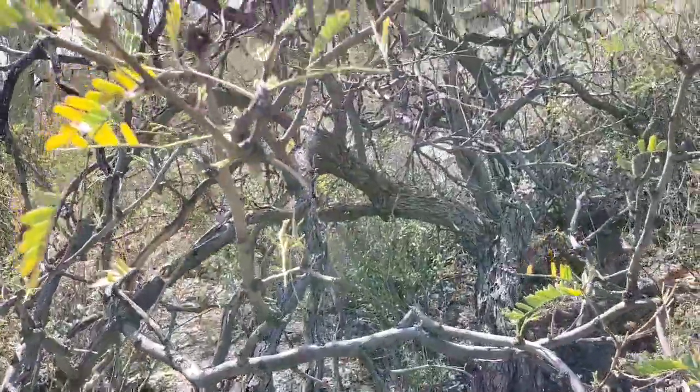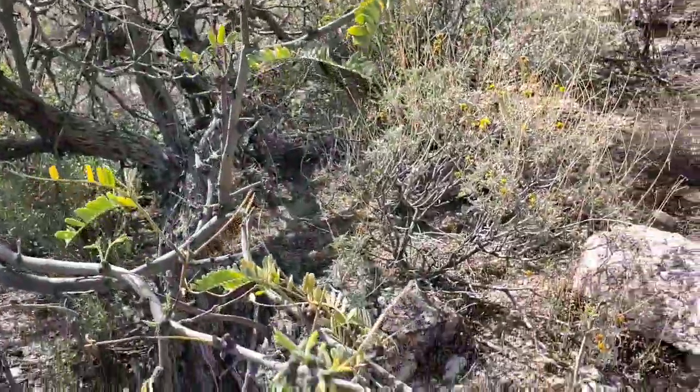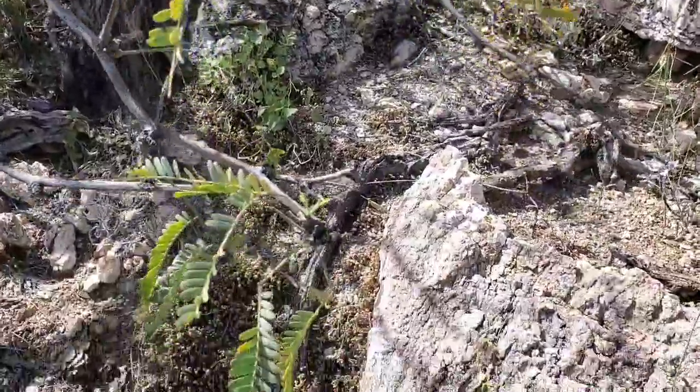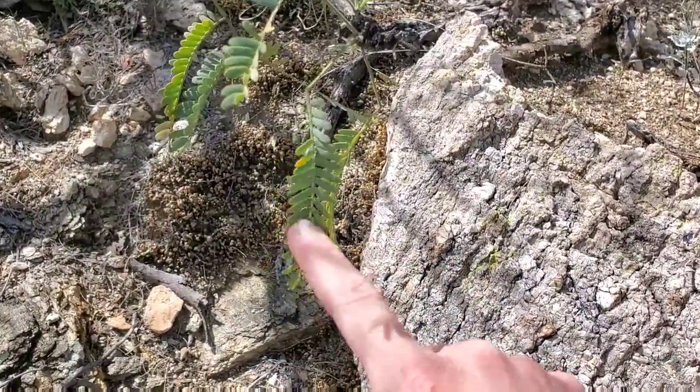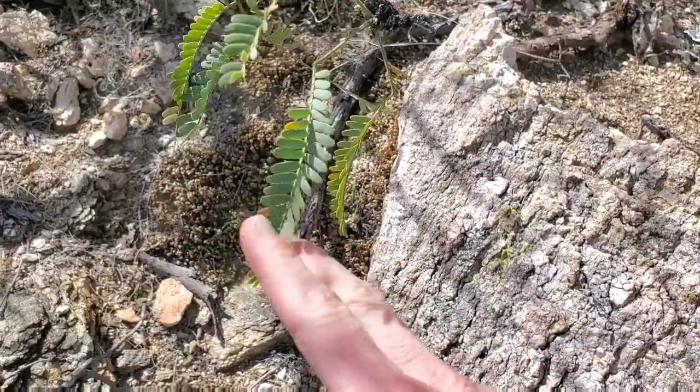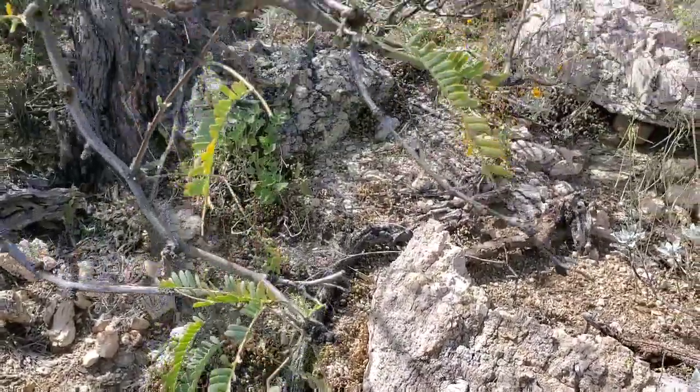This is one of those bean trees I was mentioning — this one's called the mesquite tree. You can see how its leaves are what we call compound, meaning they're made up of a bunch of little leaflets all stuck together. And that's the best way to identify a bean tree.